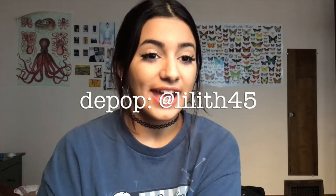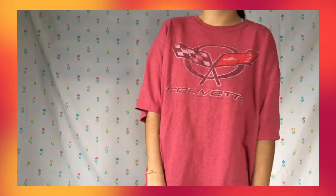A lot of these items are going to be going up on my Depop shop which is Lilith45, so you can follow me there and I'll be posting a lot of these things that I show you — if you like any of them you can purchase them for yourself. I found this really awesome faded Corvette oversized graphic t-shirt and I am so happy about it. I don't know too much about cars but I've really been learning a lot about different types of cars and models, which reminds me I need to show you something.